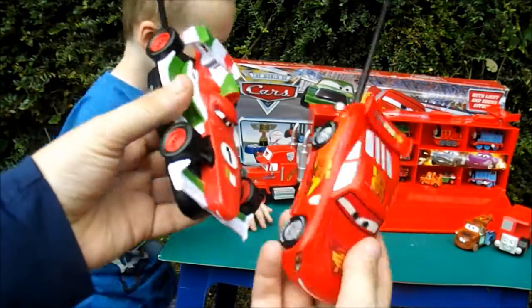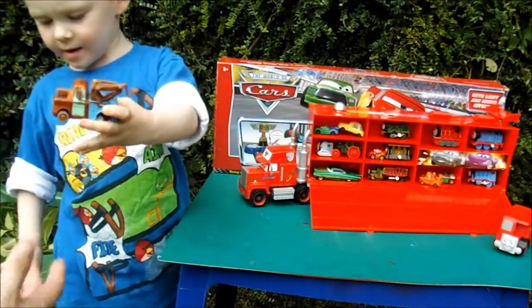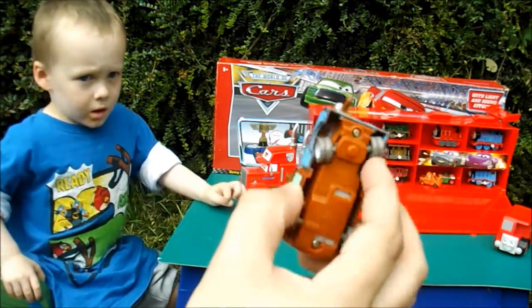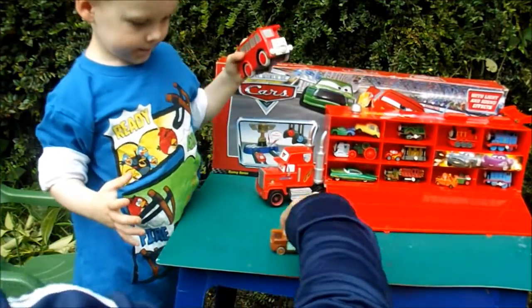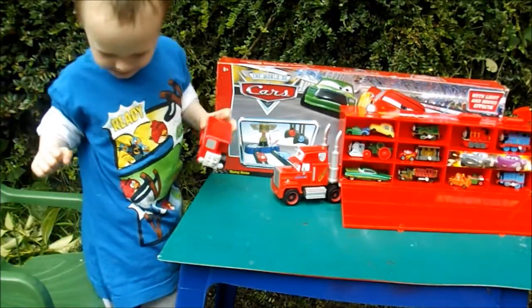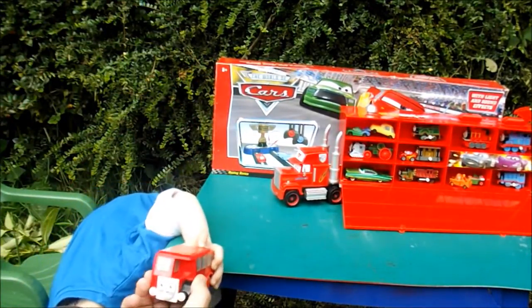We have a little Mater here — this is about a 1:43 scale, it's plastic, and I think it's a pullback one. Pretty cool — let's see what it does. Yes! I bet it's going to zoom off. That's a nice little Mater.